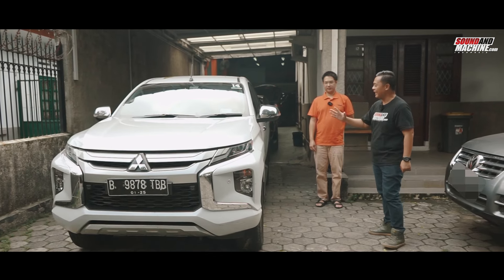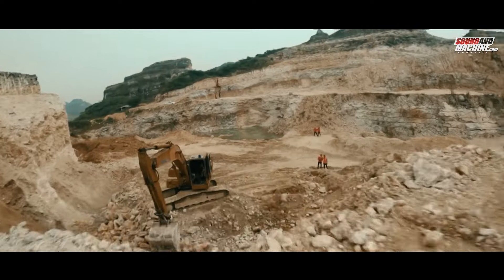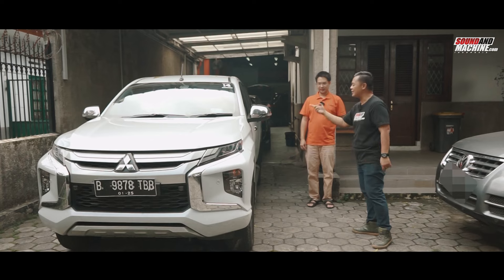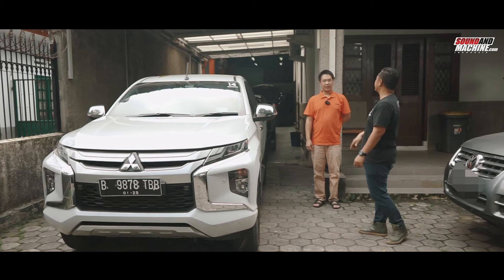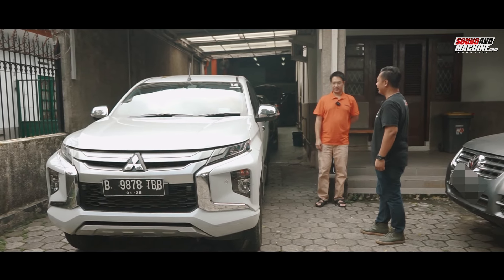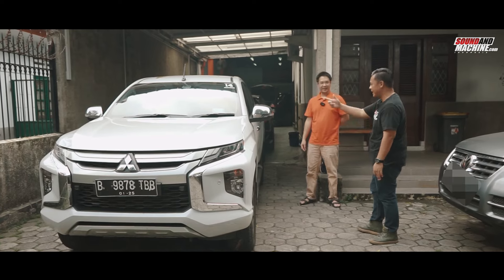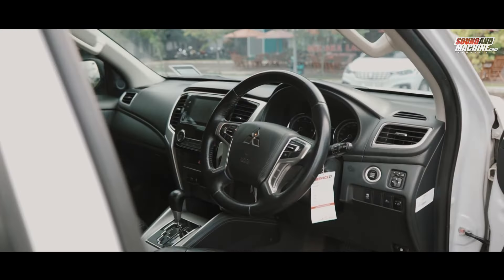This type of vehicle is less common in big cities — it's mostly used in mining areas and plantations. But that doesn't mean the owners don't need entertainment too. Their sound systems definitely need upgrading. Now let's get Pak Adika's recommendations. Let's go inside and take a look.